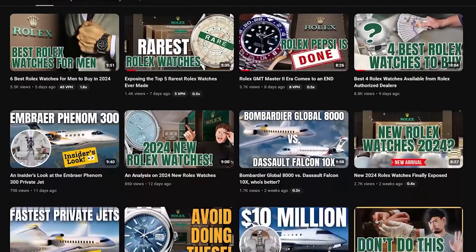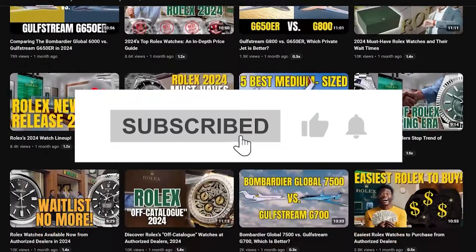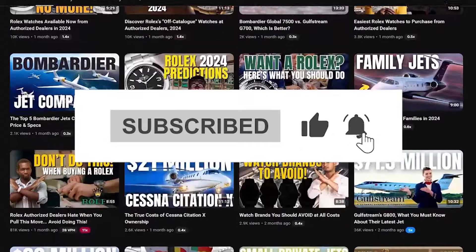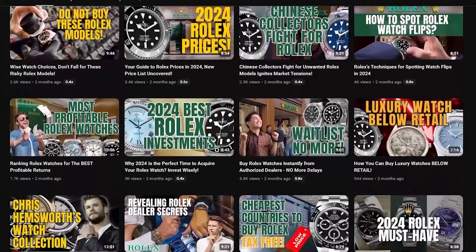Before we dive into the next section of the G700, how about joining the opulent OASIS community? We've got all the latest and most comprehensive jet videos waiting for you. No pressure though — let's just get into it.